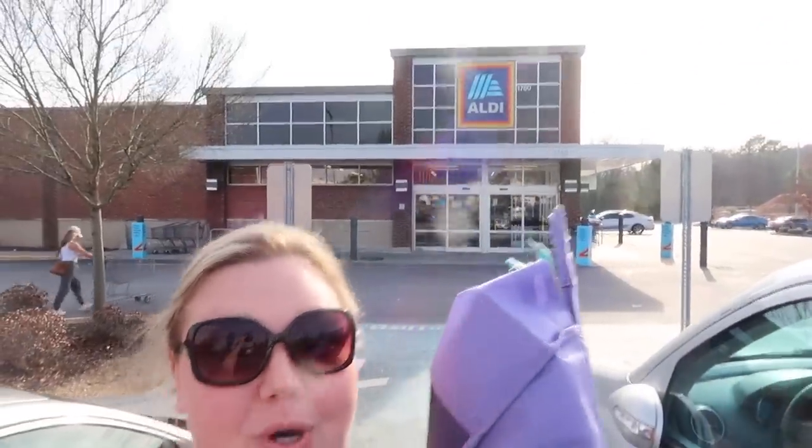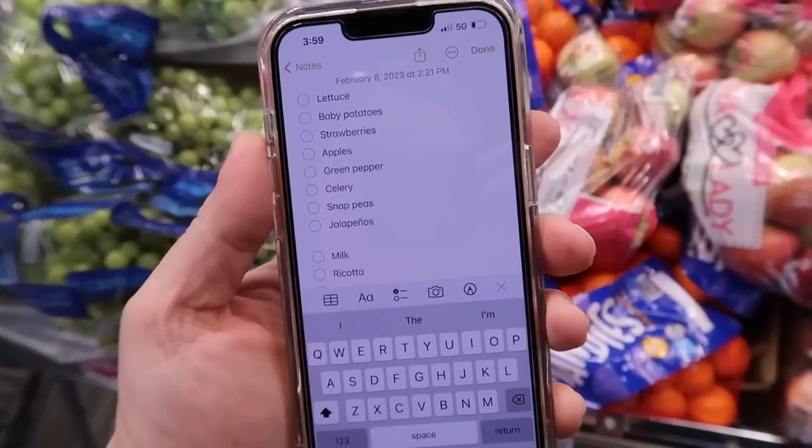Hey guys, welcome back to my channel. It's Lauren. Today I'm taking you with me as I head into Aldi. We are on a tight budget — I feel like I way overspent last month on groceries. We are getting back to it and I'm going to see if I can stick to a $150 budget for the next two weeks. I have all my meals planned out and I'm going to share my meal plan and my Aldi shopping trip.